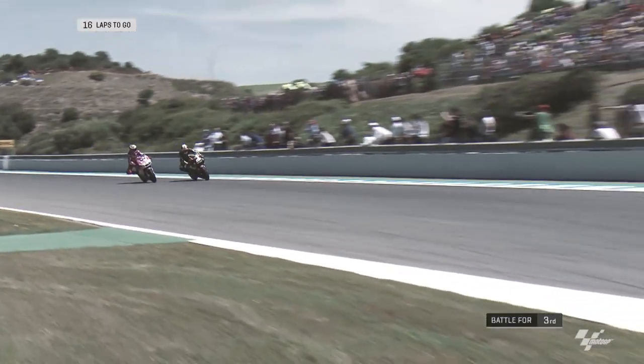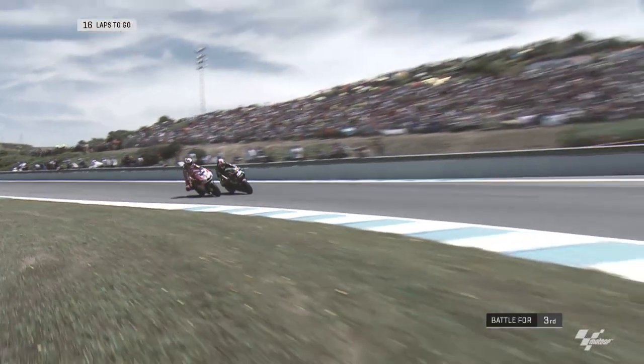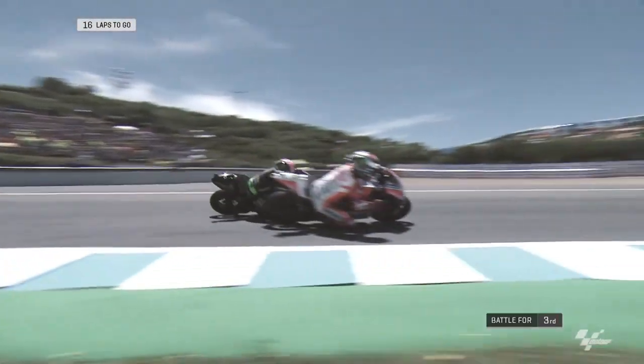And if this was your favourite overtake from the race, vote and share it on social media using hashtag Overtake2.